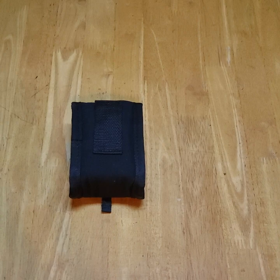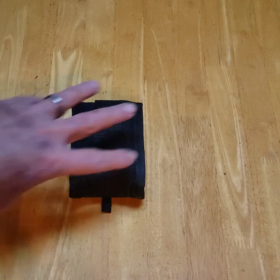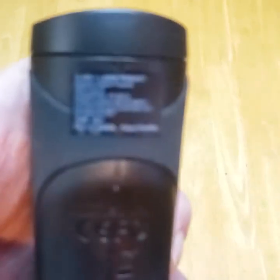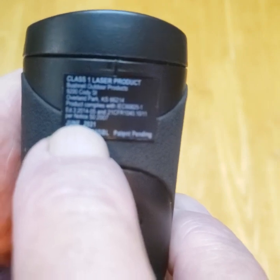I started doing some work, because I'd seen some Bushnell stuff listed really cheap for parts only. I started asking people how do you find out how old something is. On the Bushnell rangefinders, on the bottom, they have a date stamp — right in here, it gives you June 2021.